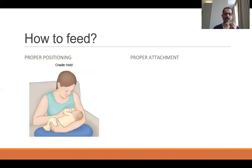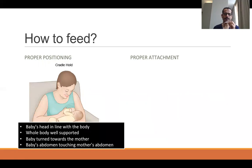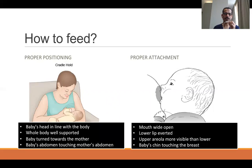For the technique of breastfeeding: proper positioning and proper attachment are both important for success. The cradle hold technique requires that the baby's head be in line with the body, the whole body well supported, baby turned towards the mother, and the baby's abdomen touching the mother's abdomen. For proper attachment: the baby's mouth should be wide open, lower lip averted, upper areola more visible than lower areola, and the baby's chin touching the breast.